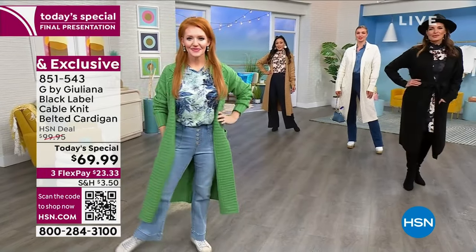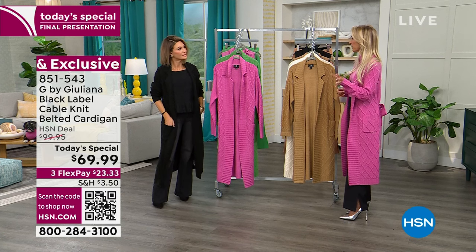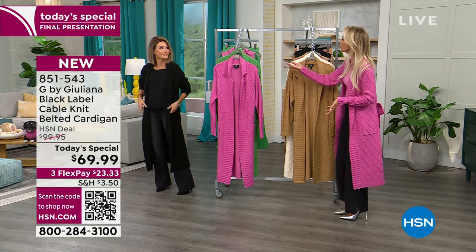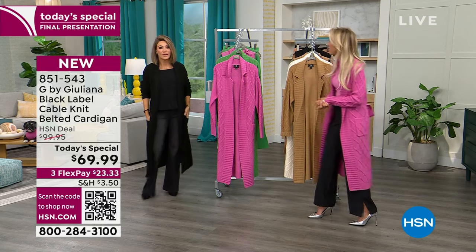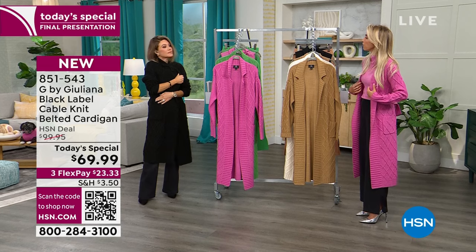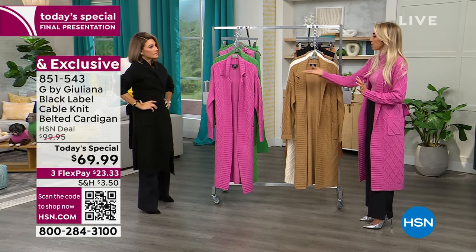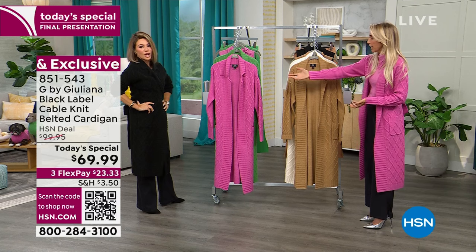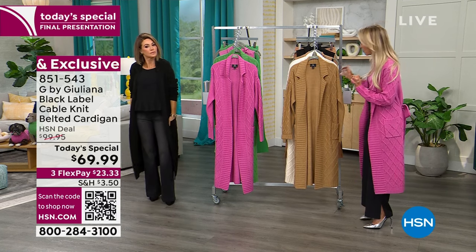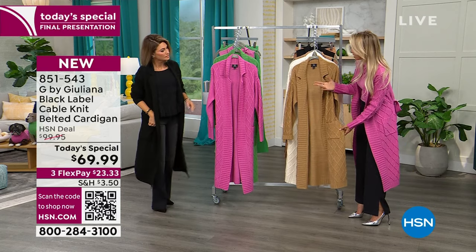You're going to reach for it in the morning to walk the dog, midday to get another coffee, to go to Pilates or yoga — throw this on over your leggings and your sneaker. You can put this with a chic turtleneck and go out for dinner. You can go to a fancy restaurant in the black especially, or even the ivory. It's such a well-made piece. And by the way, this technique — it's fully fashioned.